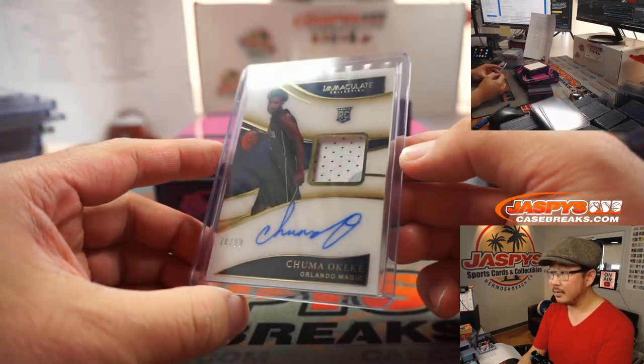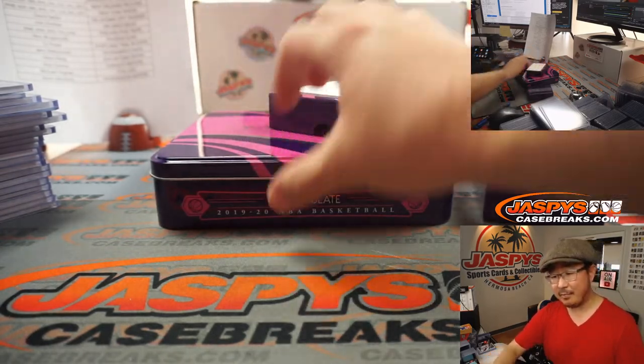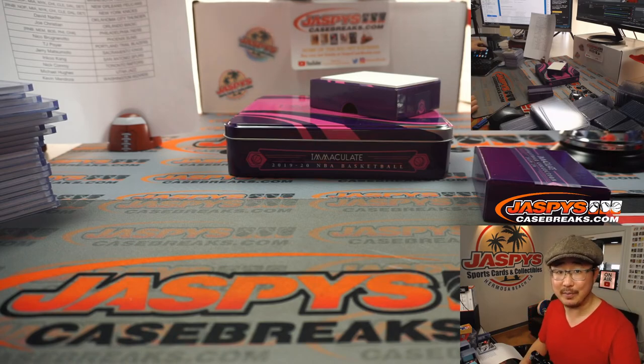And there you go, ladies and gentlemen — what a break! That was five boxes, pick your team number 14 of 2019-2020 Panini Immaculate Basketball. It's good to be back, folks. Happy New Year — I'm Joe for jazbeescasebreaks.com. We'll see you next time for more breaks. Bye-bye.